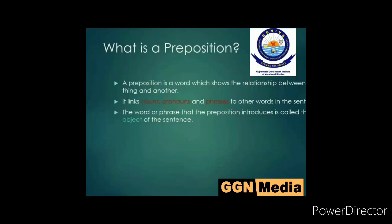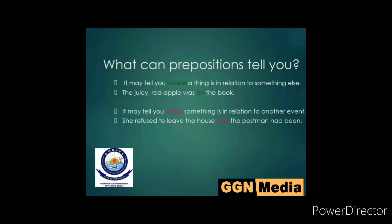The word or phrase that the preposition introduces is called the object of a sentence. A preposition may tell you where a thing is in relation to something else. For example, 'the juicy red apple was on the book' — so 'on' indicates the place. If I say 'I have a pen in my hand', that means the pen is covered in my fist. But if I say 'the pen is on my hand', that means it is directly placed on my hand, open. These types of sentences tell us about directions.